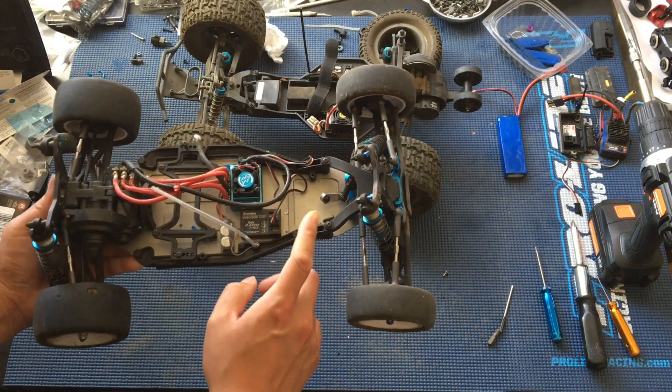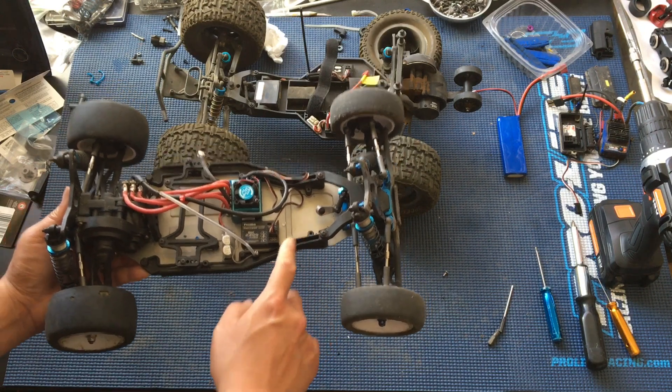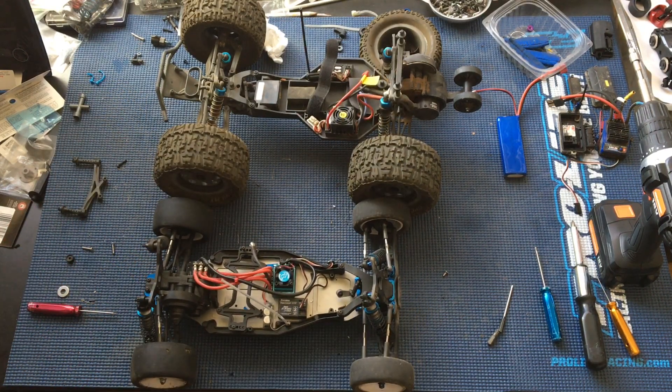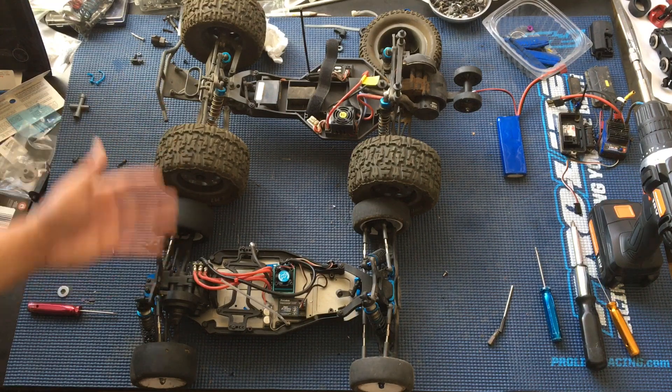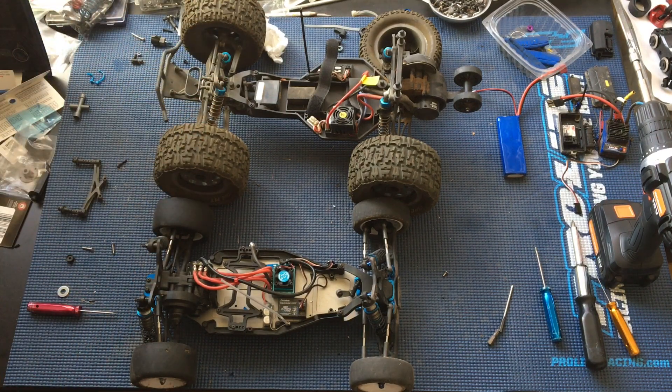We'll also have to buy a new servo because we borrowed the servo off of this truck for our ProLine ProMT 4x4. Let us know what you guys think of this idea — feel free to comment below. Check out our playlist in the video description for both of these vehicles, as well as some of our more popular ones on our channel. Thanks again for watching and we'll catch you next time.